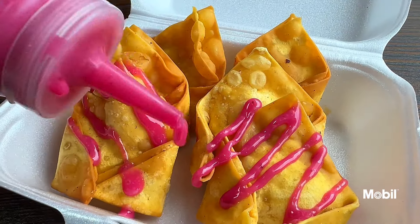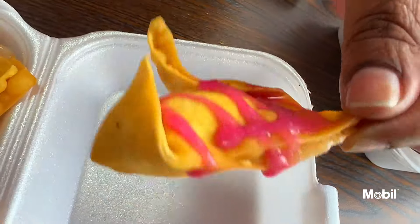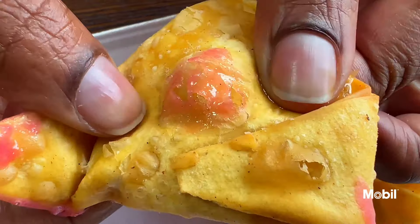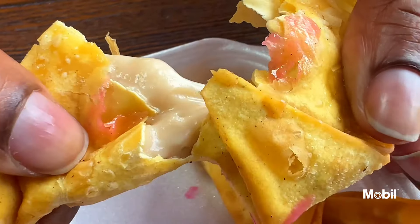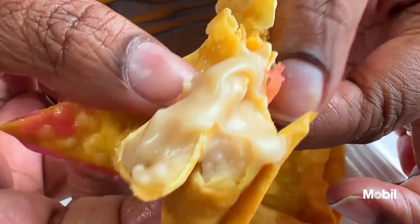Have you ever tried cheesecake wontons? This is the first time I'm trying this, especially with strawberry frosting. I guess the kids really like this, but you taste it and see. It's really boosted flavor. It's not a hard cheesecake — it's a very thick consistency, really tasty, not too sweet. I thought it would have been sweeter. The strawberry frosting gives it a nice little added flavor at the end.